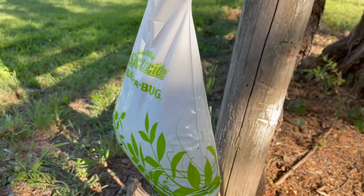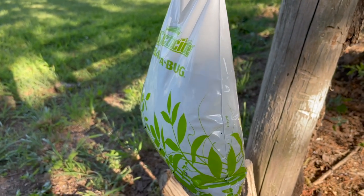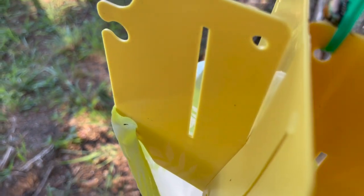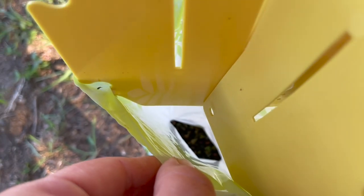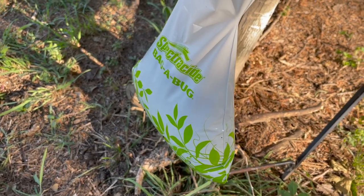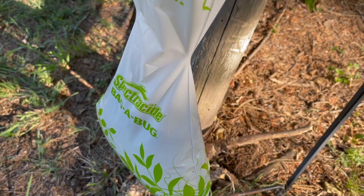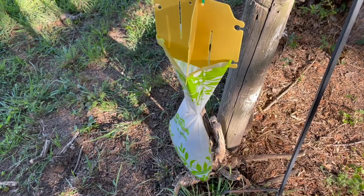I thought I'd give you an update on the beetles. This is insane — the bag is up to here. There's that many beetles in there. It's going to need to be emptied. I bet the other one's even more full; it was yesterday.